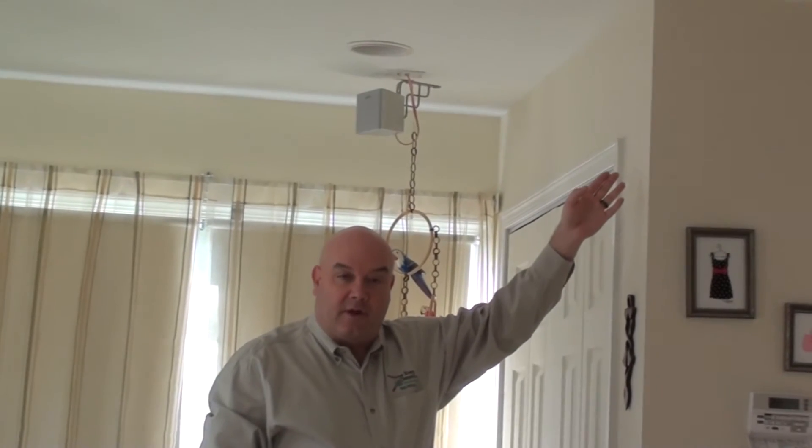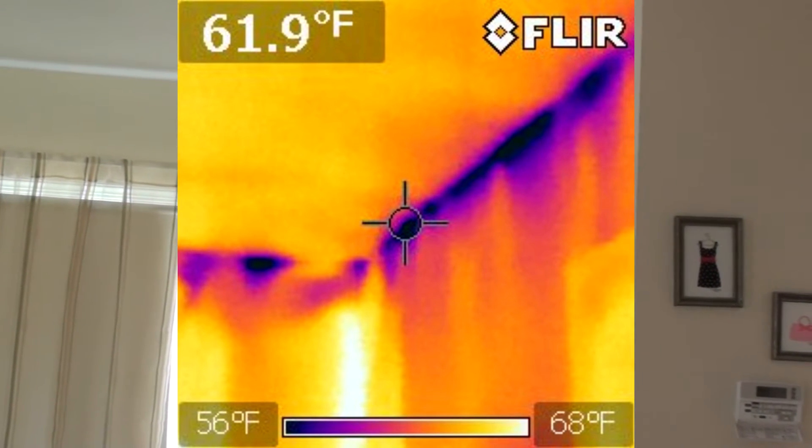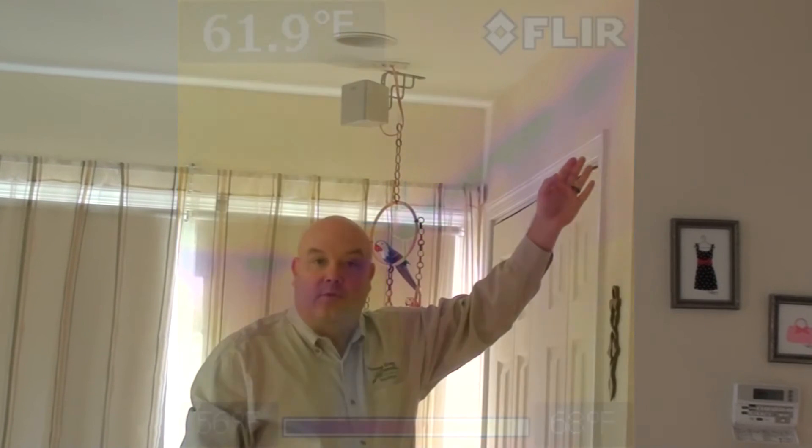The top plate is another issue. As you can see with this infrared camera, we're seeing air moving behind the wall. This gives you another problem with keeping your room warm.